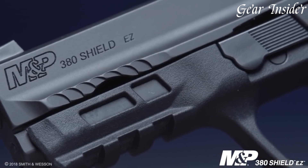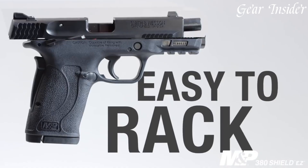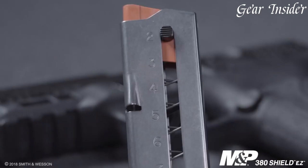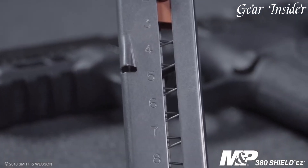Chambered in .380 ACP, this semi-automatic pistol delivers manageable recoil and consistent performance. The M&P 380 Shield EZ features a polymer frame with an ergonomic grip, providing a comfortable and secure hold for shooters of all sizes.